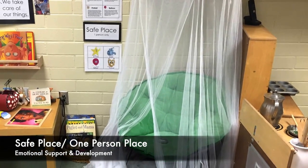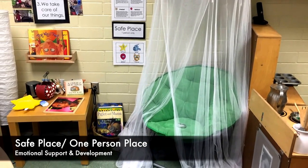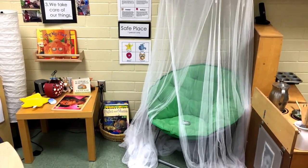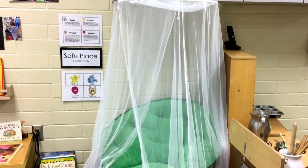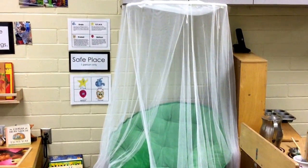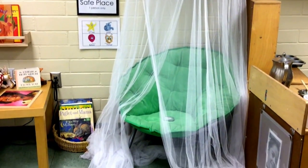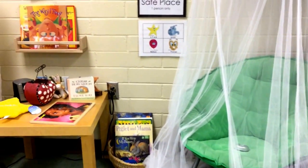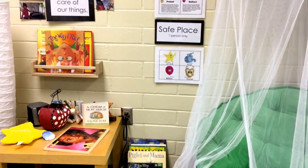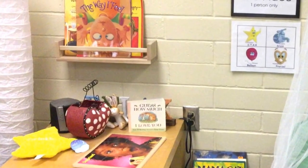A one-person place that we call a safe place is a space within the classroom where children can retreat to when they might feel overwhelmed, sad, or frustrated. This practice helps them become aware of their strong emotions and provides a safe space for them to begin to learn to regulate those emotions. Developing true self-regulation, however, does require the support of a loving, emotionally responsive adult.